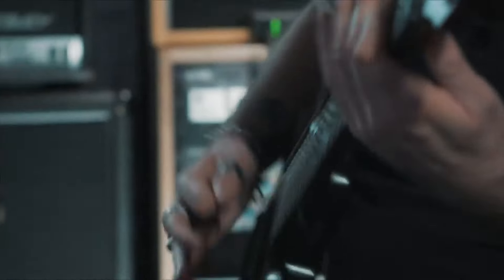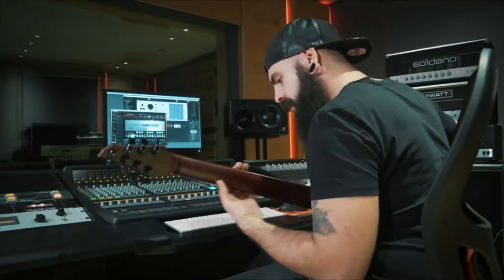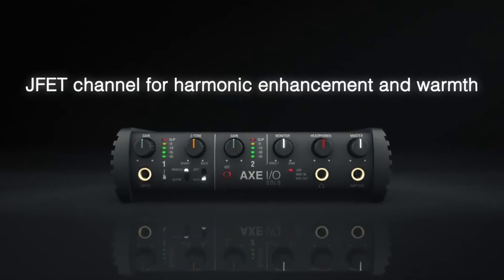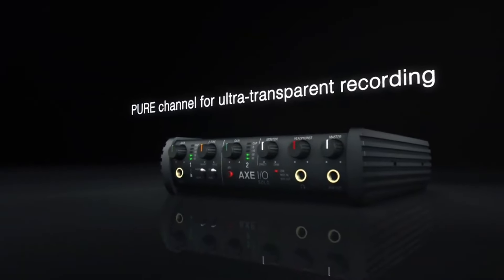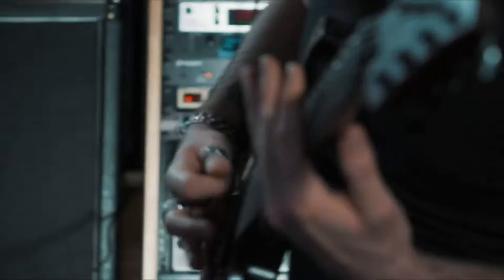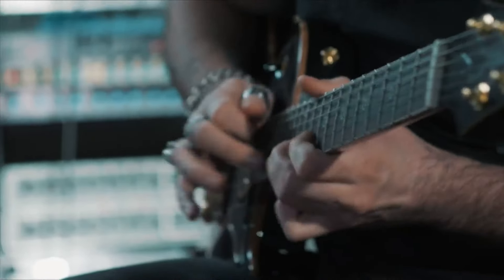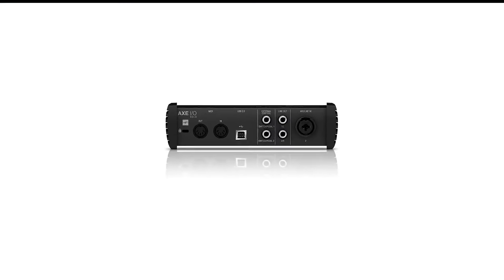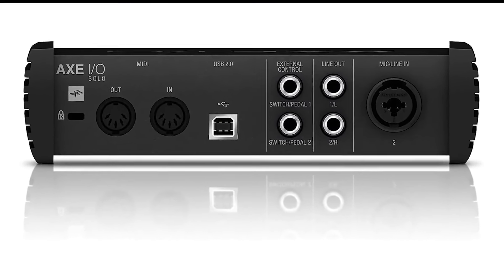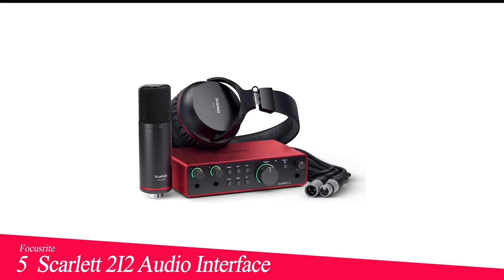The sheer variety and quality of the AmpliTube and TONEX plugins are astounding, evoking the sensation of having every classic amp and effect at our disposal. Despite the rugged performance, the form factor feels less stout than some competitors. However, this does nothing to diminish the top-notch audio quality. Some of us initially grappled with the software, but a weekend deep dive had us wielding it like pros. Overall, the IK Multimedia AXE I/O Solo is an intelligent investment for serious guitarists and producers looking to bring studio-grade recordings into their creative space.